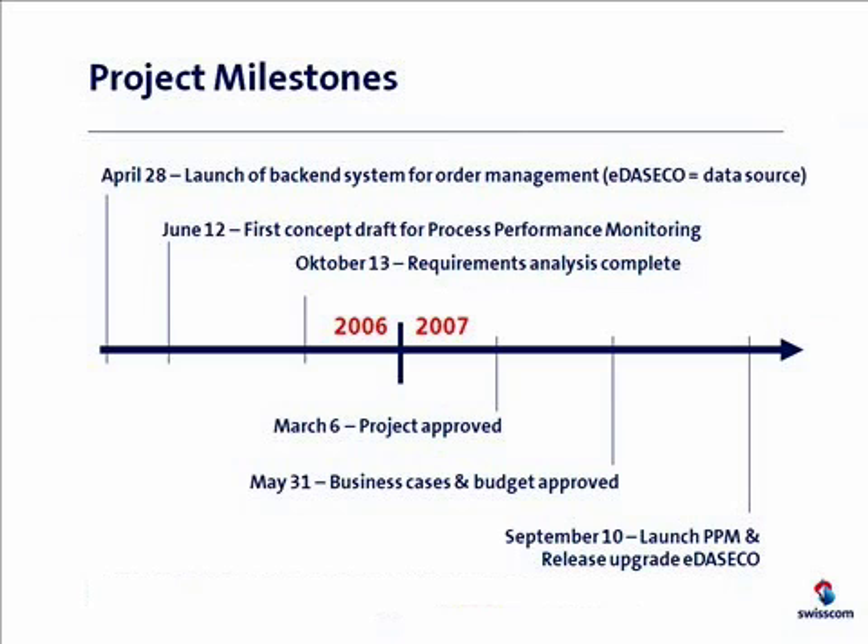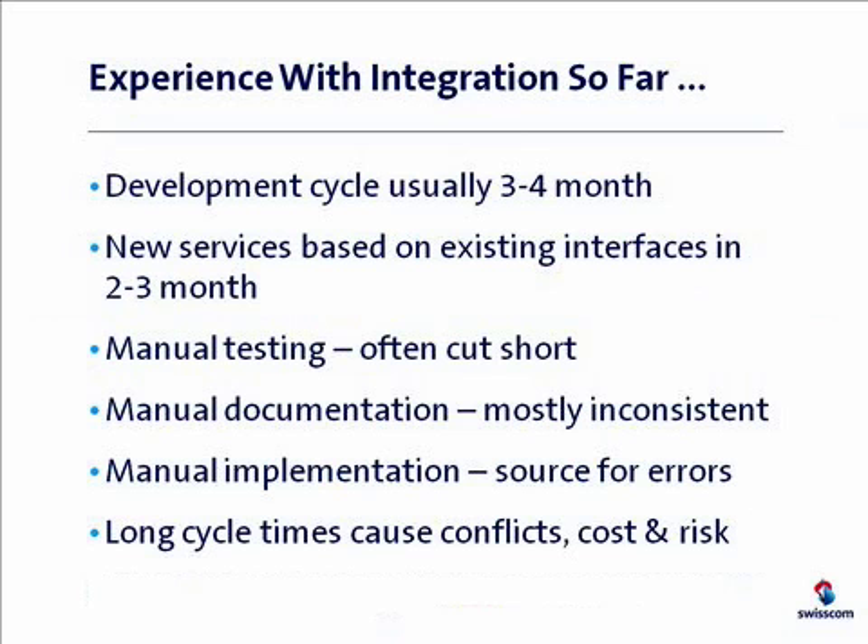From previous projects we had a pretty good understanding of how our established development methodologies worked, and now we were able to experience the difference with a model execution approach at first hand. When we used traditional coding, our typical development cycle was in the order of three to four months, even if we developed new services based on existing functionality. That was considered pretty normal. With traditional code-based development techniques there is a lot of manual work required, which plays the major factor in the timing and the quality of the result.